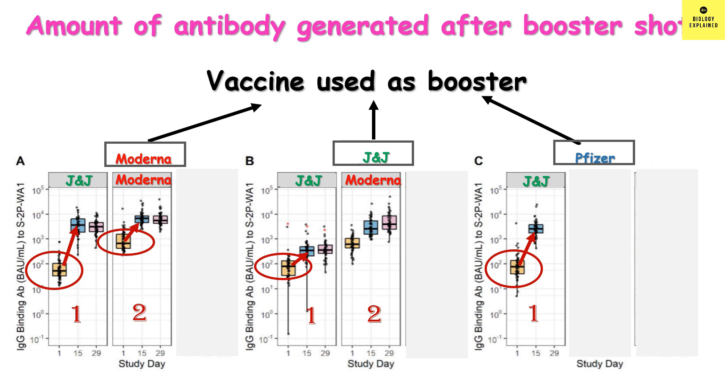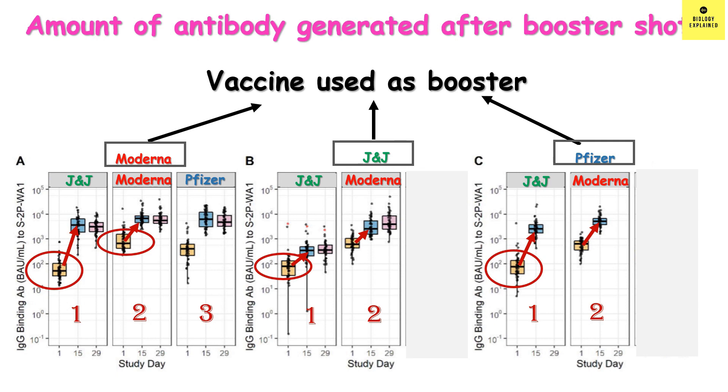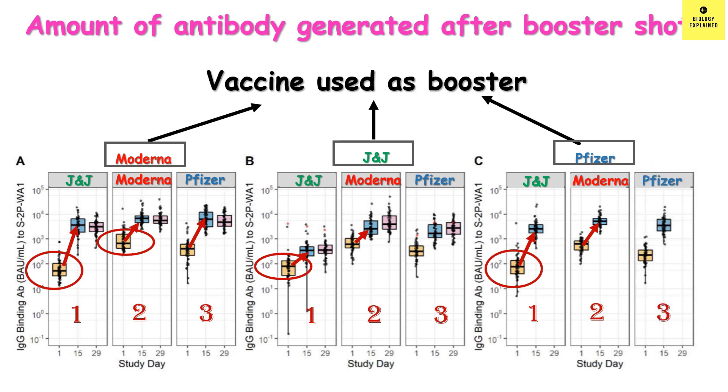For Moderna prime and J&J boost, the initial antibody level was high as expected, and it went higher upon booster but remained in the thousands — not as high as with Moderna boost. For Moderna prime and Pfizer boost, the antibody level went high, similar to Moderna boost, though day 29 data was not available. For Pfizer prime and Moderna boost, the initial antibody level was lower than Moderna prime, but upon boost it reached into the thousands. J&J boost with Pfizer prime increased antibody to a lesser extent. Pfizer prime with Pfizer boost increased antibody on day 15 but was slightly less than Moderna boost. Overall, most mRNA vaccines induced a more robust antibody response compared to the viral vector vaccine Johnson & Johnson.